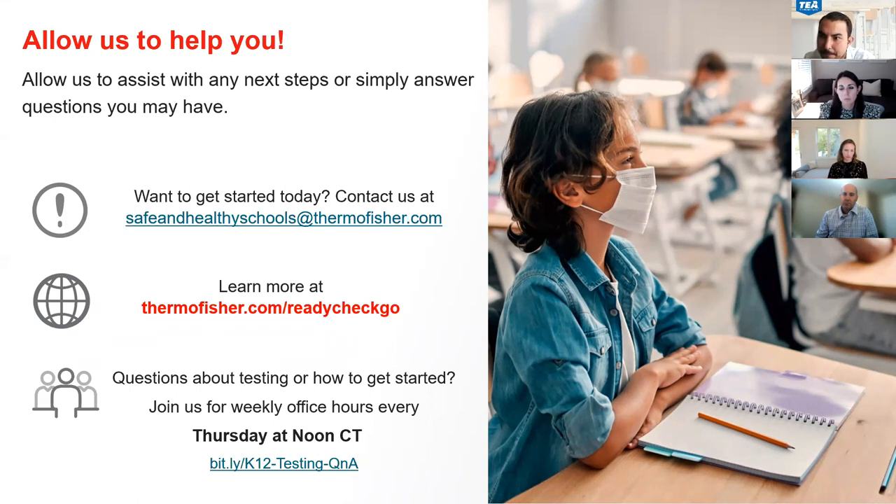Are tests being delivered directly to campuses, or are they delivered to the district and then the district forces them out? Whatever the school wants — we could ship directly to schools, or to the district for larger districts that have central receiving and disseminate from there. It's up to the school.